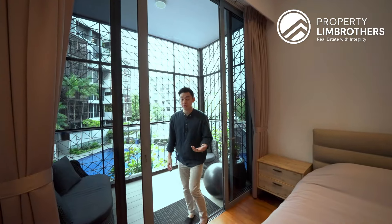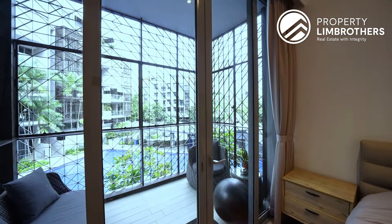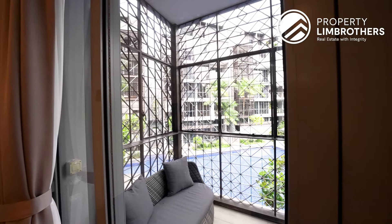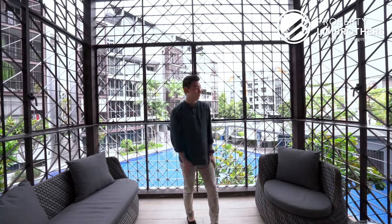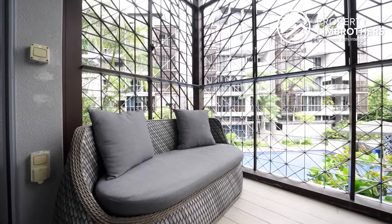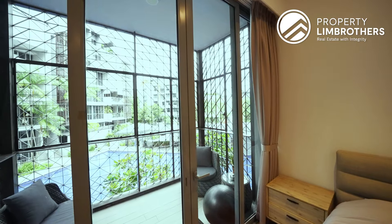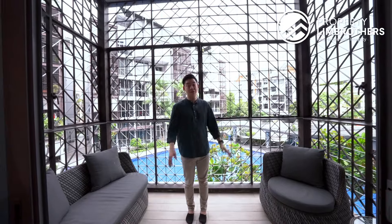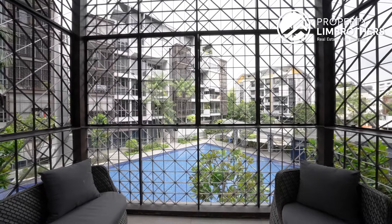The master balcony is quite unique — it's not connected to the living room balcony, giving a private enclosure. Special grilles done by the developers add a unique design element for Mont Gervois. You can fit an outdoor two-seater sofa plus an additional seat here — a separate private retreat from the living area. Views-wise, it fronts the internal pool, and across is Gervois Road — a cul-de-sac lane with minimal passing traffic.